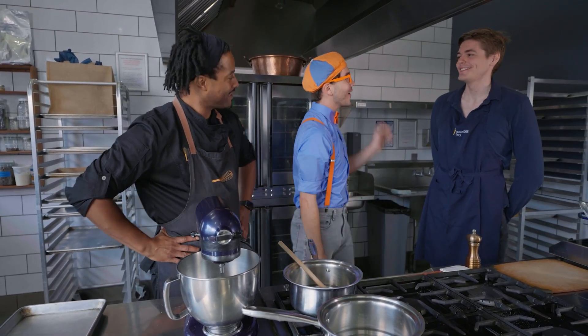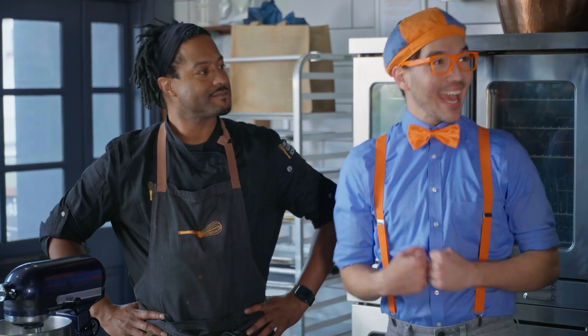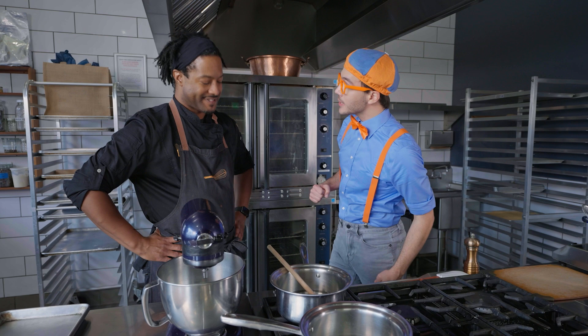Hi Chef Nigel, hi Blippi. I'm Leo, the waiter — we'd like to start with one order of shrimp and grits. We get to make shrimp and grits! Do you know how to make shrimp and grits, Nigel? I sure do! Can we make it together? We can, but first you need an apron. Let's go find an apron.